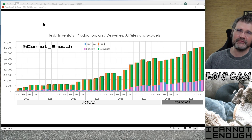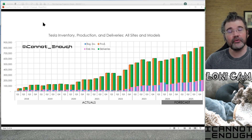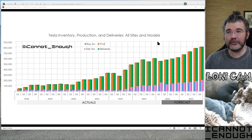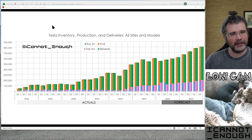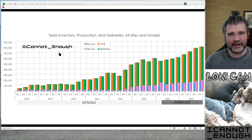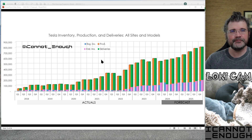This one's talking about inventory, production, and deliveries, and this is global — I call that 'all sites and models' in my title here. I've got a pull-down menu in my file where I can zoom all the way down to any production location or any model. I've shown that off in a few videos before, but for this one we'll just look at it in total.